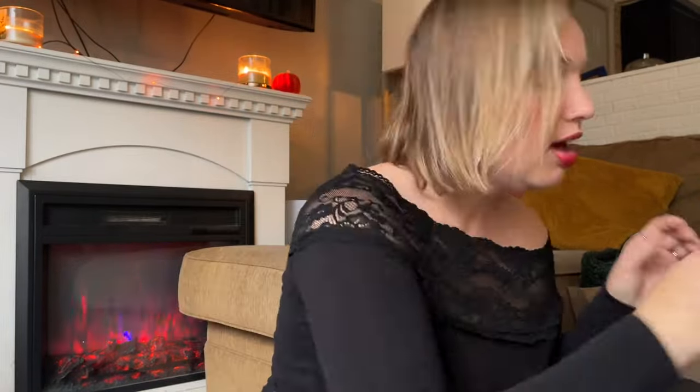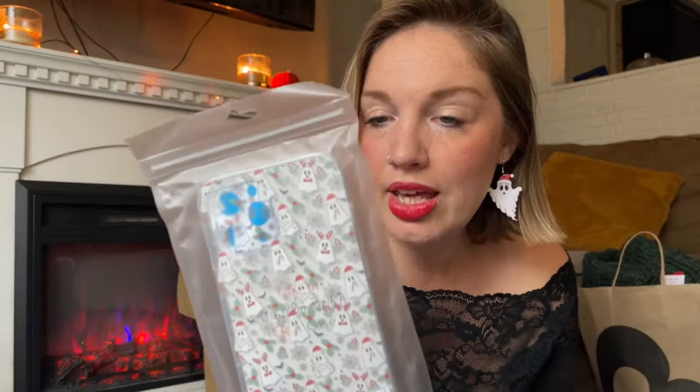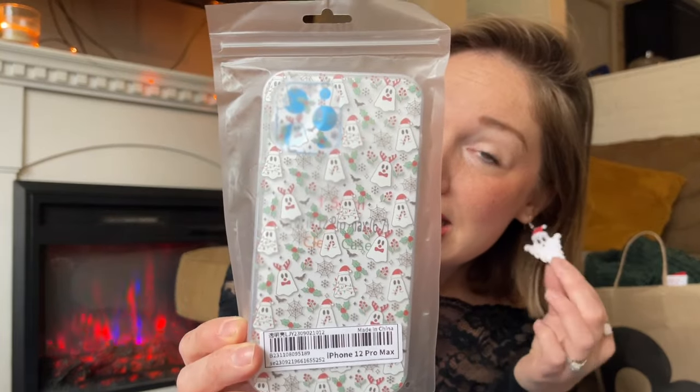Also from Shein, I got these little earrings — they're little ghosties with a festive Santa hat, because we've got to keep it spooky but also festive with a little bit of classic holiday Christmas vibes. I think they were like two dollars. And also from Shein, I got this phone case — my phone is a 12 Pro Max. Look at this print: little ghosties with holly berry, a candy cane, and a little Santa hat. So cute.